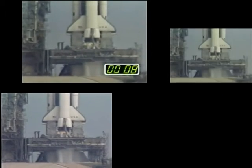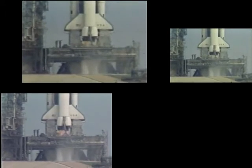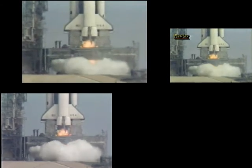We are closed for main engine ignition. 8, 7, 6, we have main engine ignition.